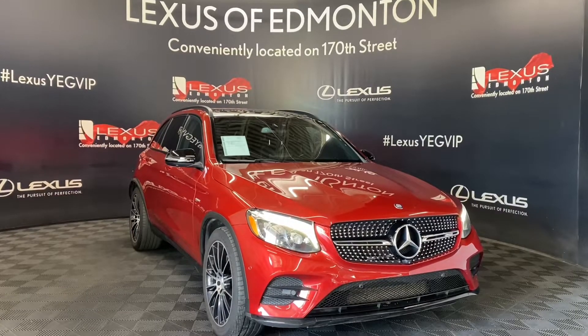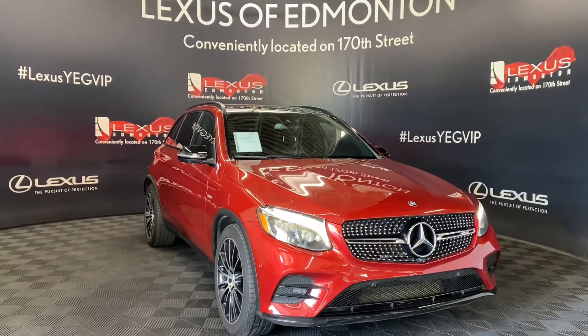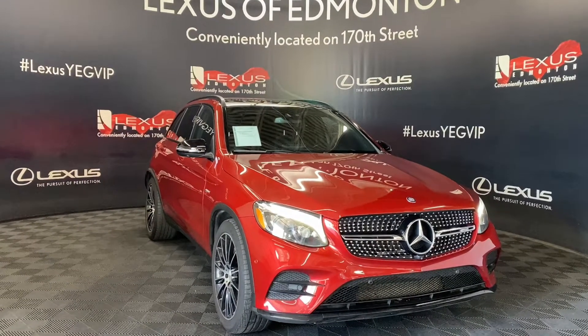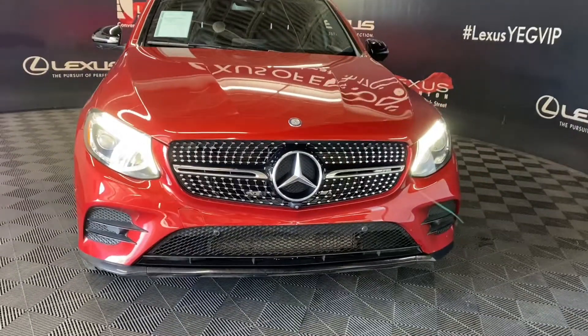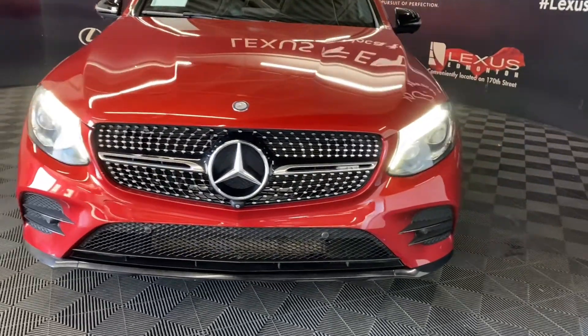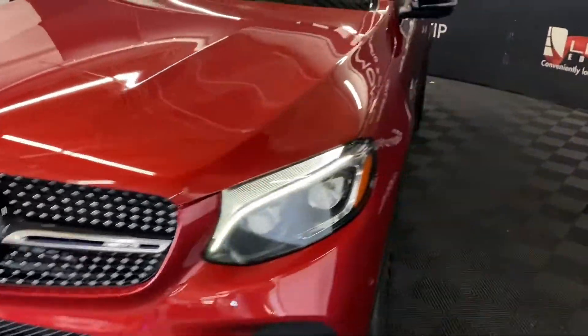Welcome to Lexus of Edmonton, located off 111th Ave and 170th Street. Today we are looking at a 2017 Mercedes-Benz AMG GLC 43 in the color Hyacinth Red Metallic. This vehicle has a nine-speed automatic transmission and a three-liter V6 engine.